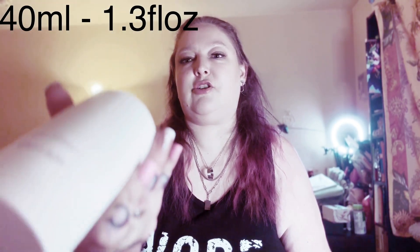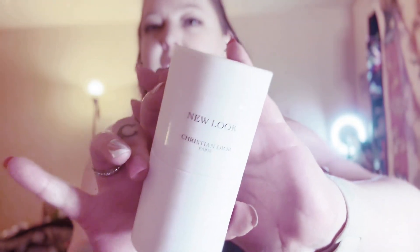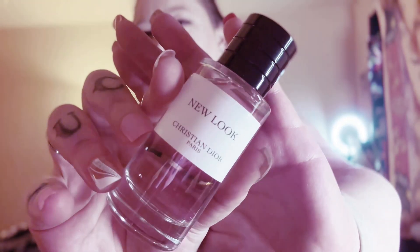I didn't want to commit to a full bottle. On the Dior website in the U.S. they only sell the 125ml and 250ml sizes. However, internationally — in France and other places in Europe, maybe Asia — they do offer the 30ml size. So I did purchase this from a reseller, and after all was said and done I ended up paying about what a 40ml bottle goes for on the website. These are actually 40ml, so they're a little over one ounce — 1.3 ounces.